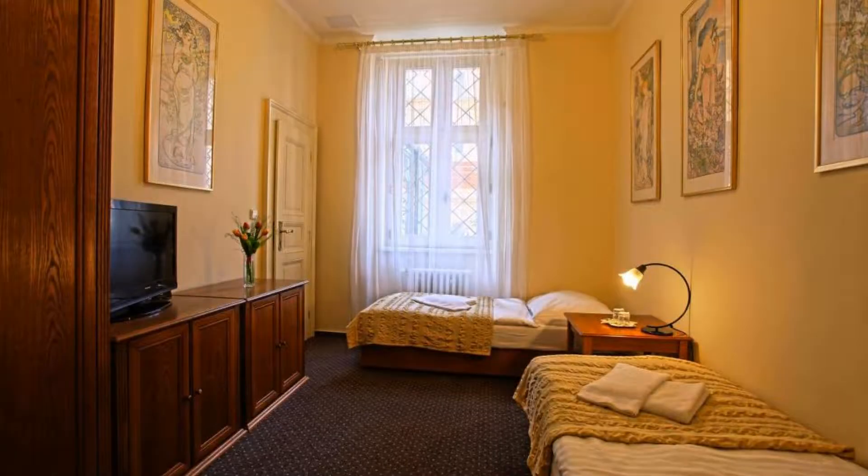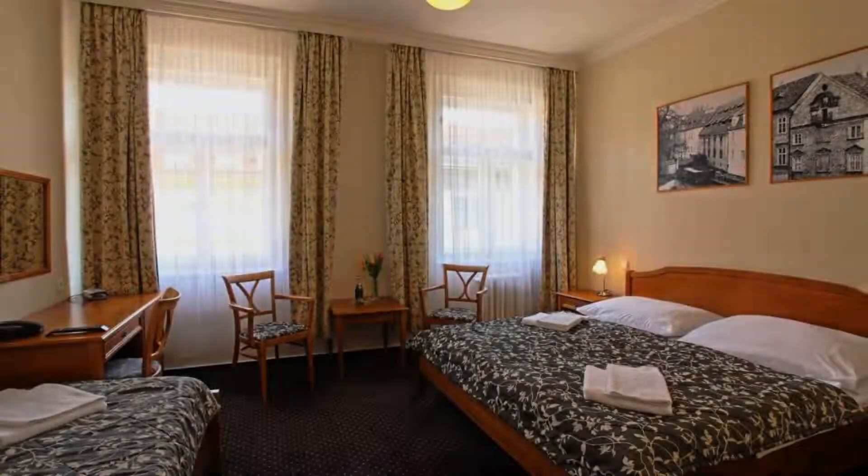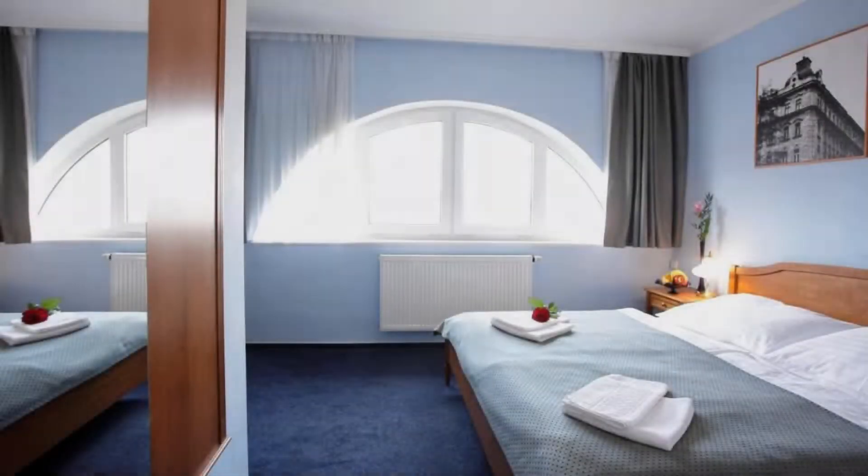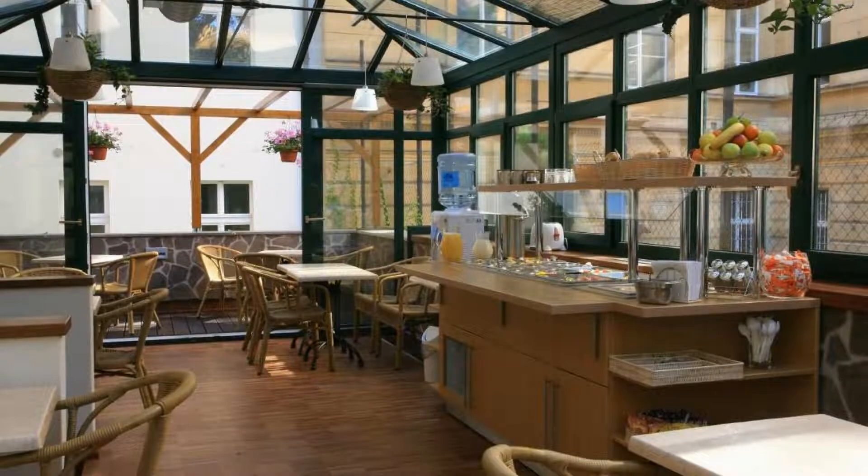Hello everybody, welcome back to my channel. You are now watching a 3-star hotel. The location of the hotel is attractive and guests love walking around the neighborhood. There are 10 types of rooms available on booking.com, and you can book online and enjoy it.